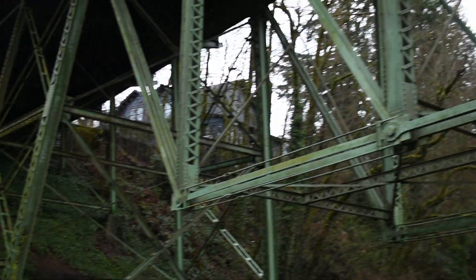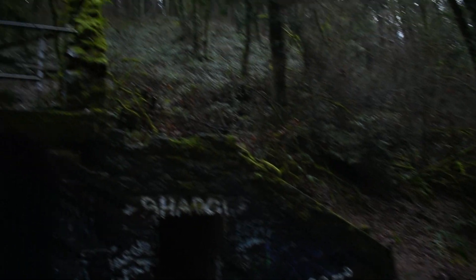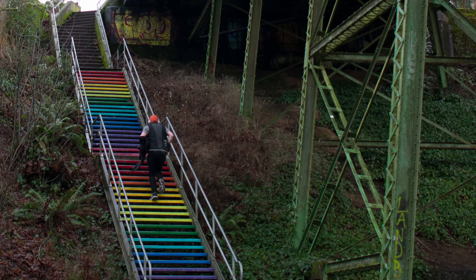Welcome back to another photo vlog. Let's go through the photos I took over at McClay Nature Park in Portland, Oregon — also mainly known for the Witch's Castle that is in the park. Let's look through the photos together.